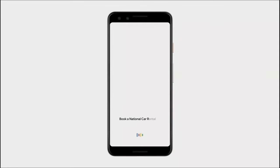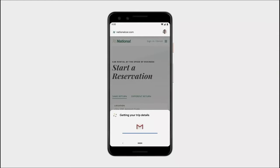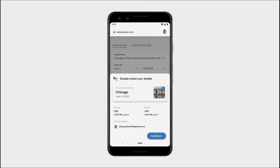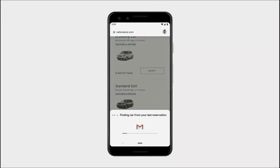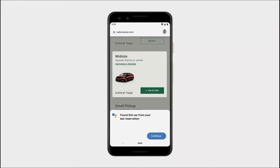Book a National car rental for my next trip. The assistant opens the National website and automatically starts filling out your information on your behalf, including the dates of the trip. You can confirm the details with just a tap, and then the assistant continues to navigate the site. It even selects which car you like.